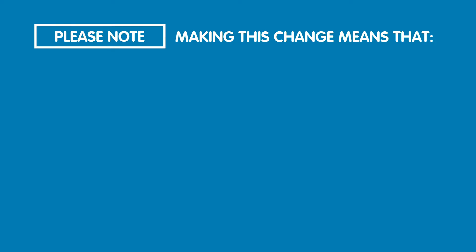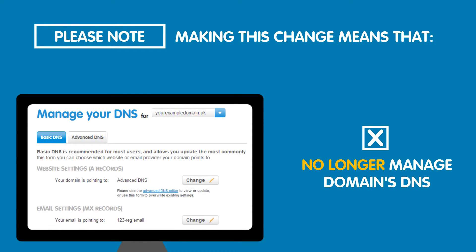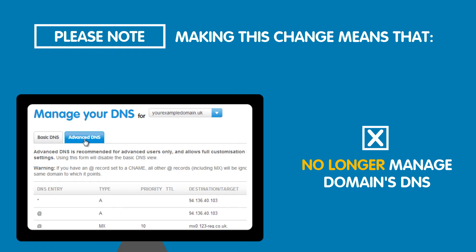Please note that although this is the easiest method to use, making this change means that you will no longer be able to manage your DNS for your domain name in your 123reg control panel, unless you decide to change your name servers back to 123reg.